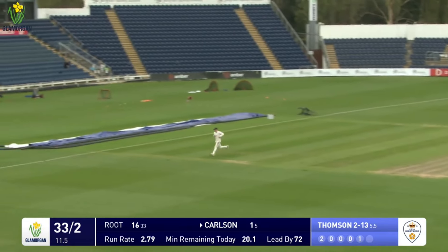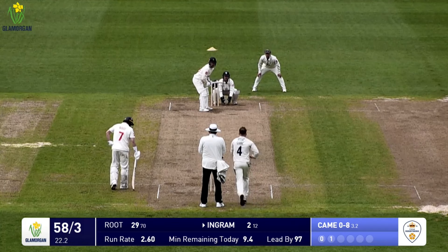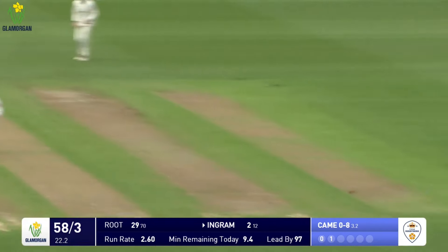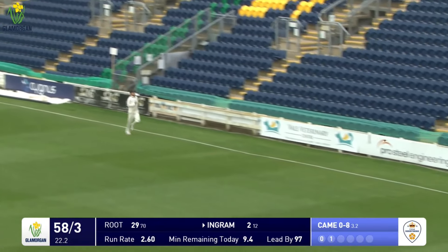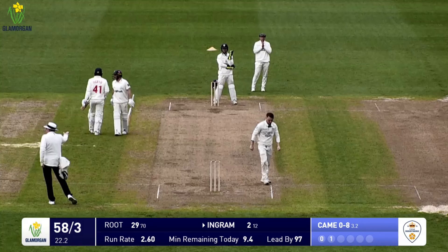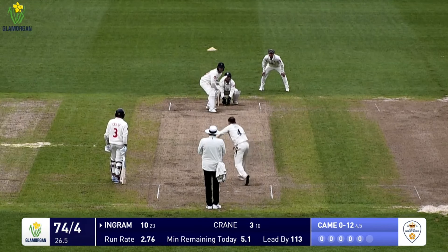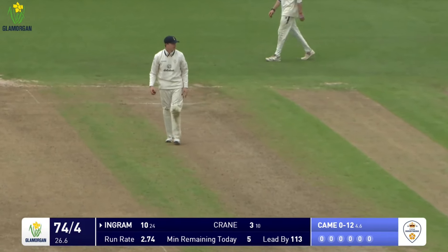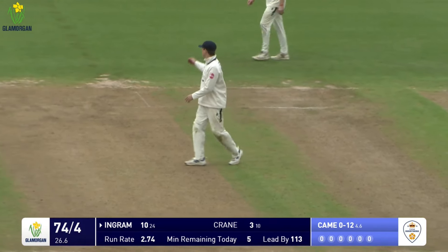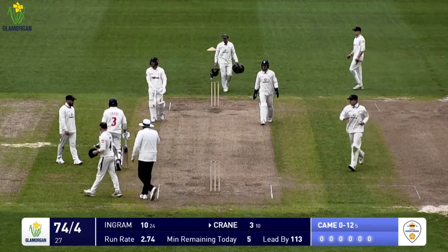Carlson on strike, Thompson to bowl. Came comes around the wicket to the left-handed Ingram, who drives expansively through the covers - a well-timed shot, a boundary for Ingram. Ingram drives again but it's expertly fielded by Aaron Donald, diving to his right, so that ends the over - Morgan 74 for four.